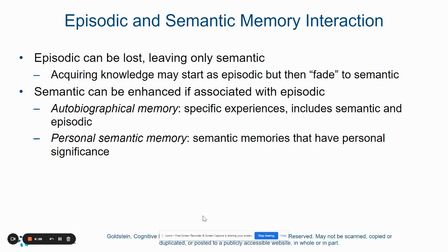Your episodic memories can be lost, which may leave only your semantic memories — those factual memories may be all you are able to recall. And semantic memories can be enhanced if associated with an episodic memory, so sometimes if people remember those episodes, they will also remember facts associated with them. Within that, we have to talk about autobiographical memory and personal semantic memories. Autobiographical memories are specific experiences that can include both semantic and episodic things. Personal semantic memories are factual memories that also have personal experience. Combining episodic memories with actual facts helps enhance memory.